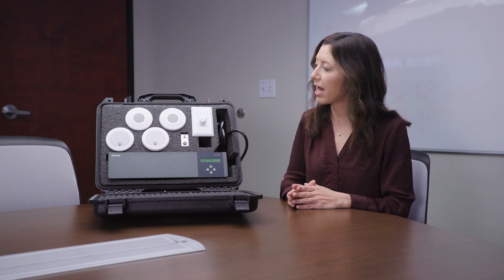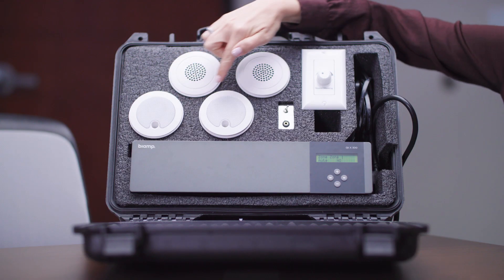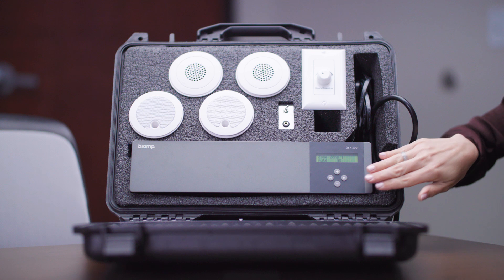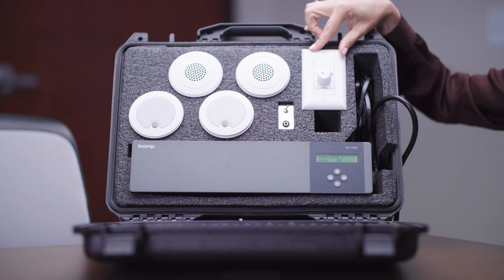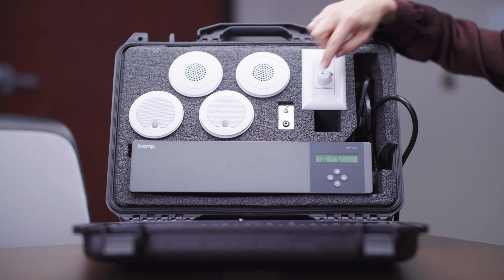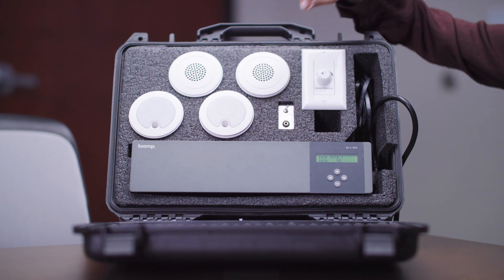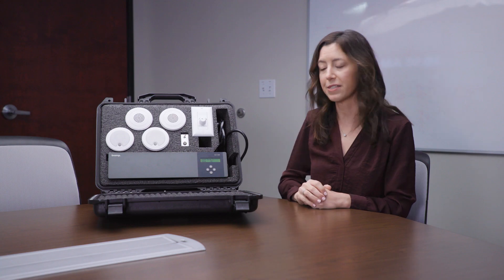Inside the kit, we have two standard emitters. We also have two active emitters. We have the QTX controller. We also have a volume control knob to adjust the volume for the standard emitters. We have an auxiliary stereo jack and we also have a little toggle on-off switch to demonstrate the sound masking.